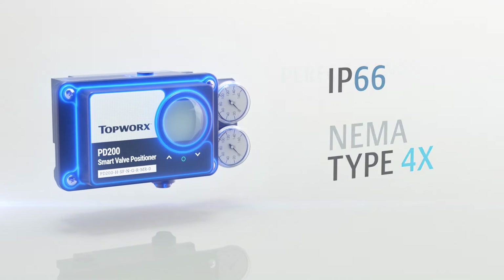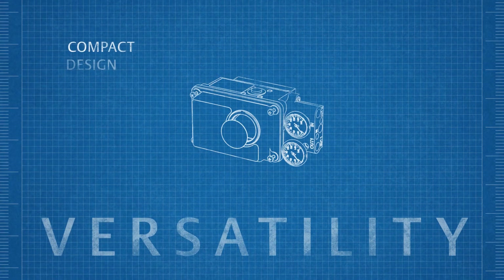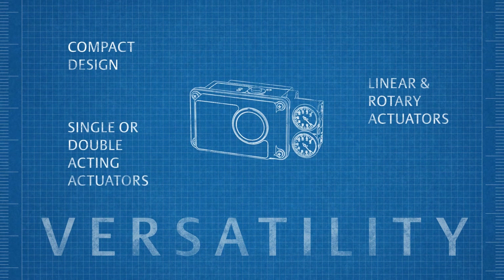This ensures operators that performance will be unaffected by exposure to harsh environmental conditions. The PD Series features a compact design, adaptable to both linear and rotary actuators for use in applications with single or double acting actuators in multiple sizes.